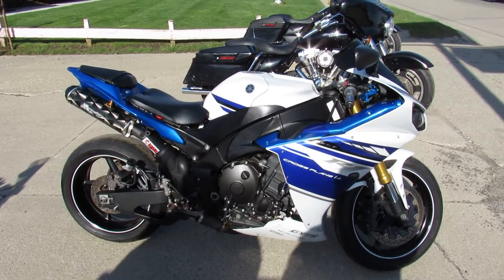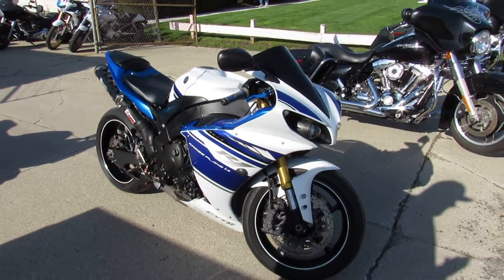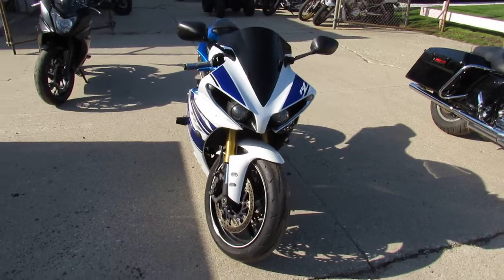Hey guys, ApprovalPowerSports.com here doing some videos. Anybody looking to run in the front of the pack, I got it here — a 2014 R1 Yamaha Edition.